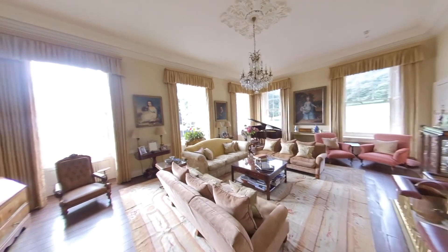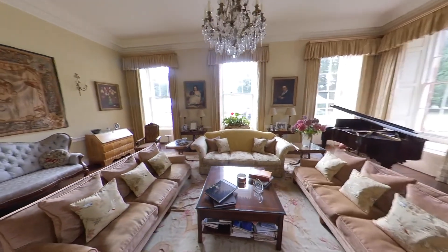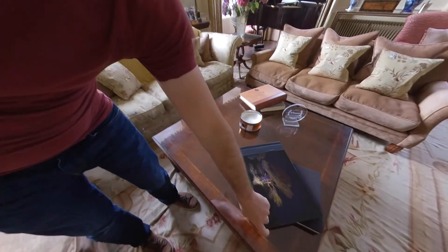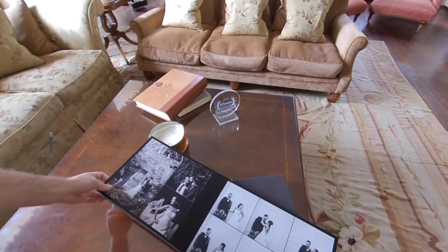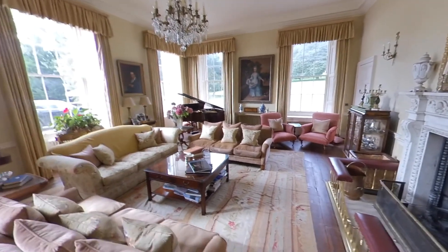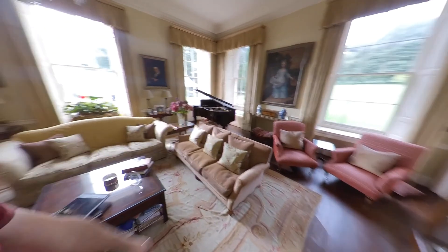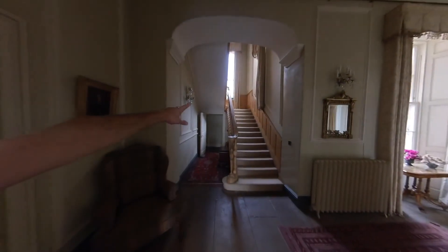Now we are in the house. This is normally where you would meet Simon, the owner, or a wedding coordinator to talk about your wedding. This is the main living room. You can see one of my albums here — Gemma's and Andrew's wedding. This room would actually be your rain plan, especially for group photos and couple photos. The light is pretty good in this room and you have a staircase over there where you can get some photos done.